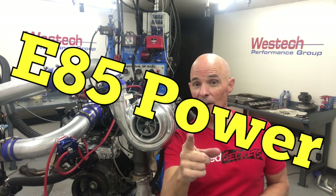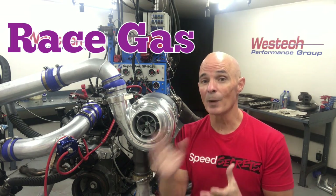So how much power is E85 worth? Check out this video where we compare E85 to pump gas on a naturally aspirated LS, and E85 to race gas on a turbo LS. You'll find out why E85 has quickly become my go-to fuel for dyno testing.